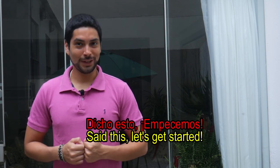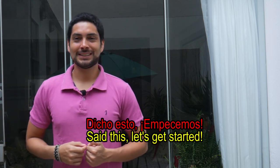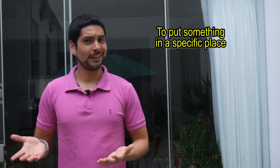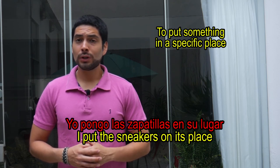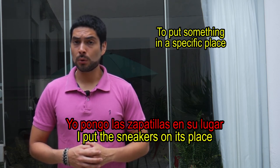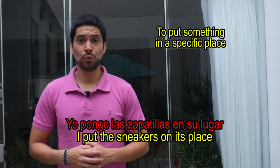Dicho esto, empecemos. To put something in a specific place, which is the literal meaning. Ejemplo: Yo pongo las zapatillas en su lugar.